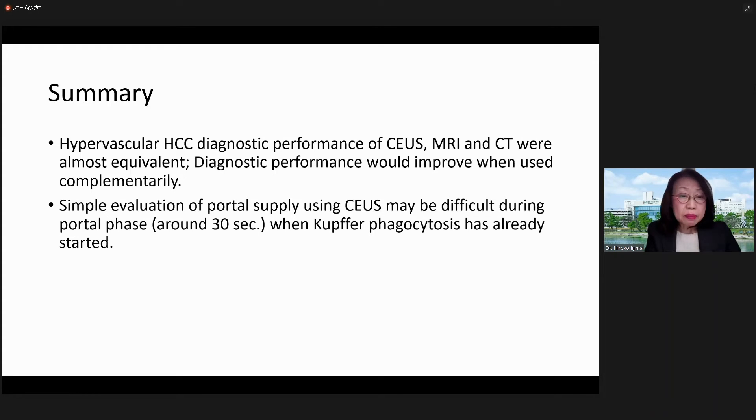In summary, hypervascular HCC diagnostic performance of CUS, MRI, and CT were almost equivalent. Diagnostic performance would improve when used complementarily. Evaluation of portal supply using CUS may be difficult during the portal phase when Kupffer phagocytosis has already started.